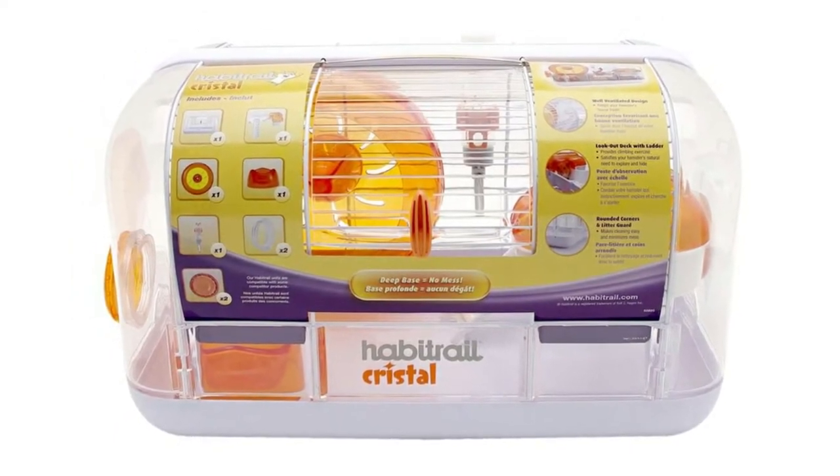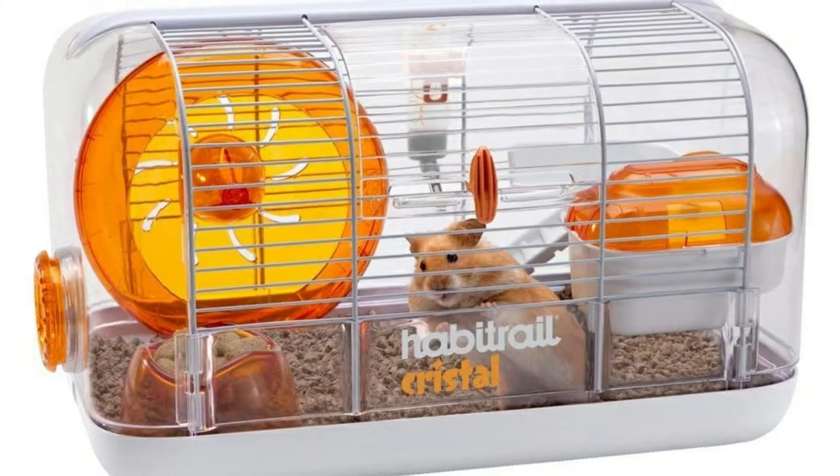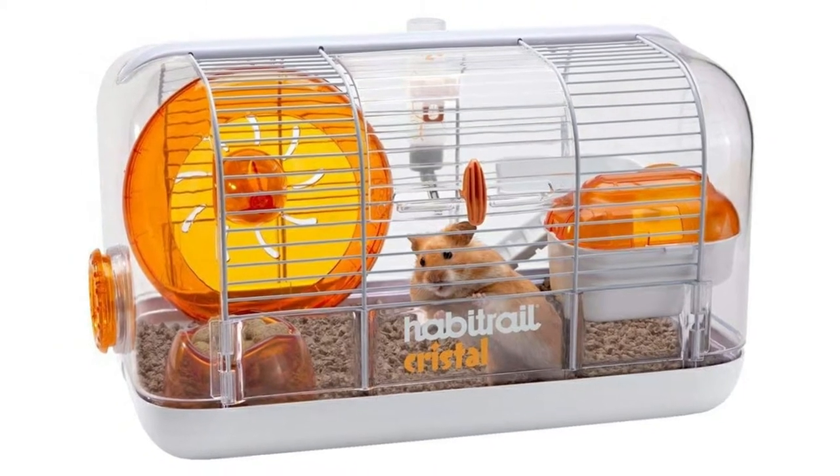Unfortunately, the door of the cage can be a real problem. It doesn't lock in very well, and the frame of the unit needs to be wiggled slightly to get the locking mechanisms to click in. For this reason, it can be very easy to accidentally leave the door open.